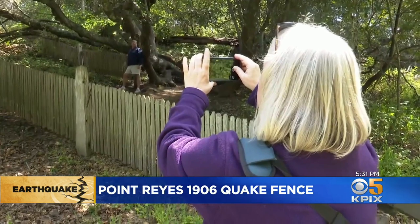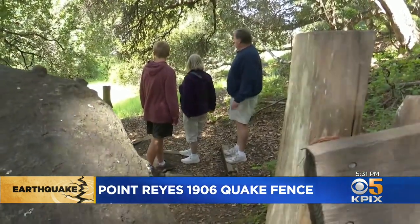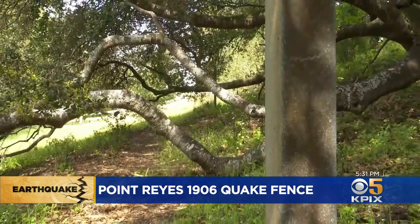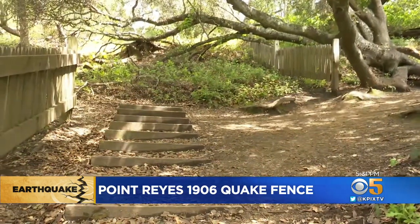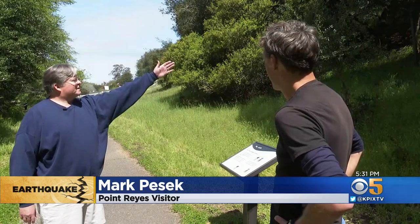On the anniversary of the '06 quake, Fremont school teacher Mark Pesach and his family decided to see a little history here at the Point Reyes National Seashore. You can see exactly where the San Andreas Fault runs right beneath your feet and where two pieces of the earth ripped apart — right on the line between the Pacific Plate and the North American Plate.